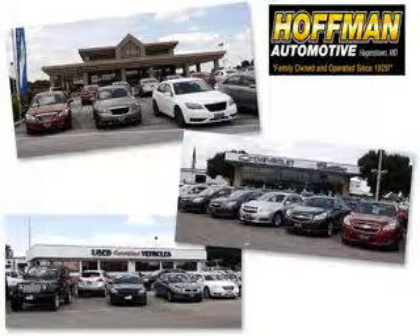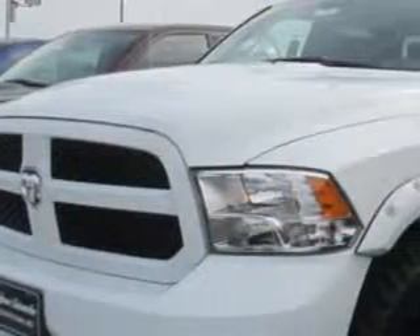We are a family-owned and operated business serving all your Chevrolet, Cadillac, Dodge, Chrysler, Jeep, Ram, and pre-owned vehicle needs since 1925. Hoffman Automotive knows you want more in a car. You expect the best from your vehicle.